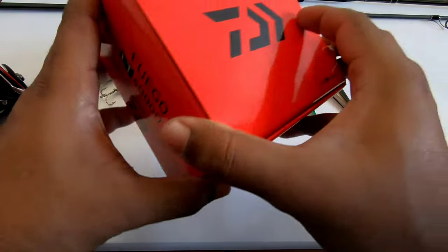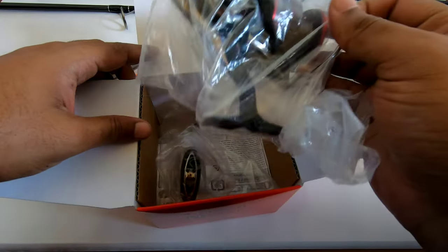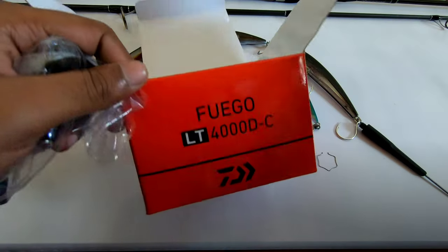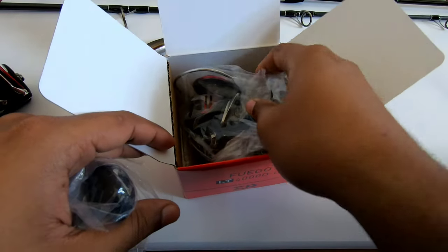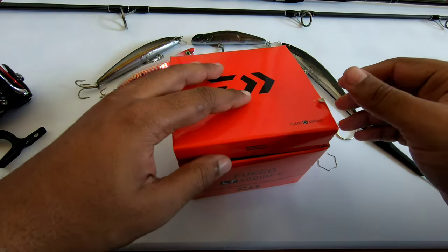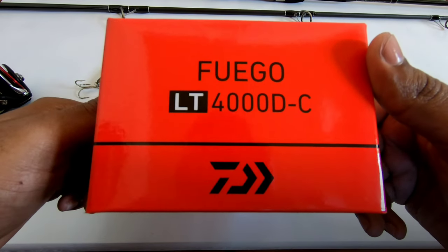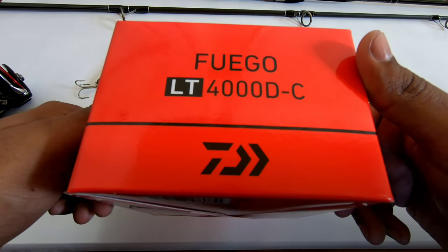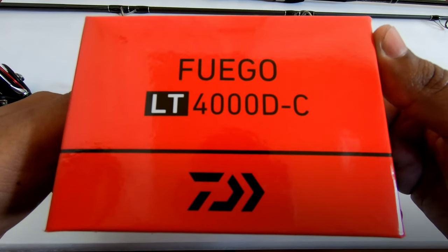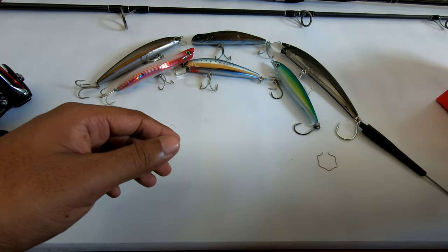At 1,500 subscribers I will be giving away a brand new Diafuego LT4000. No matter where you're from, I will ship the reel to you. If you'd like to win, just hit the subscribe button. At 1,500 subscribers I'll be doing the giveaway. Thank you for watching, stay safe, take care.